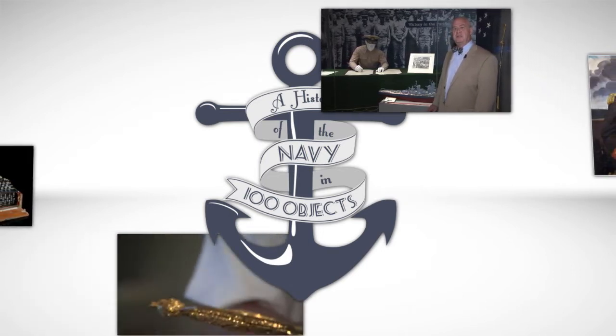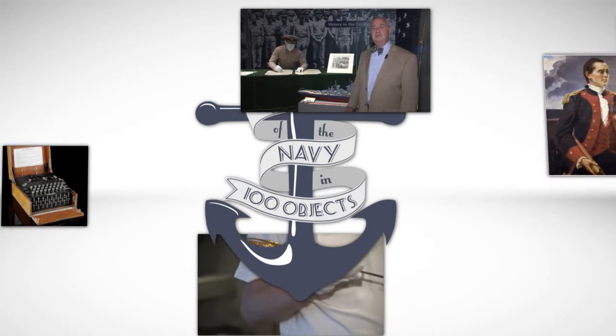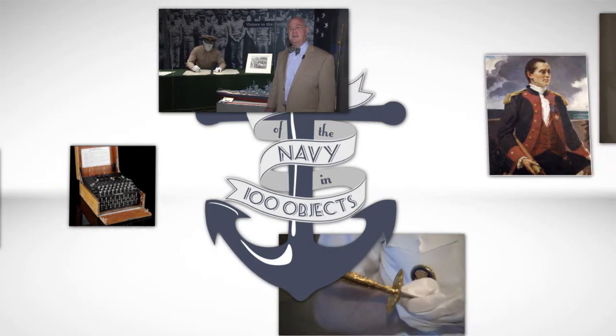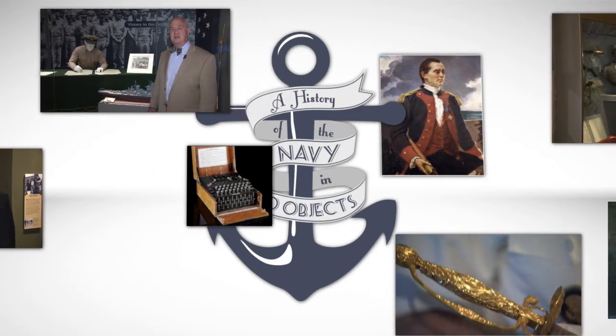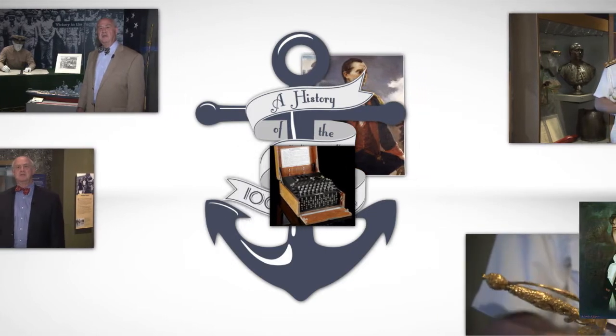Much of World War II was fought on the seas, with epic battles between aircraft carriers and the massive battleships of the time. On this episode of A History of the Navy in 100 Objects, we are joined by Don Cruel, the curator of ship models at the Naval Academy Museum, for a comparison between the battleships of the Japanese and American forces. Welcome to the Naval Academy Museum.